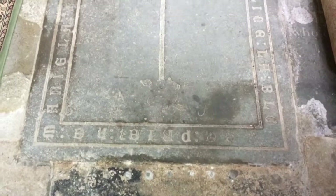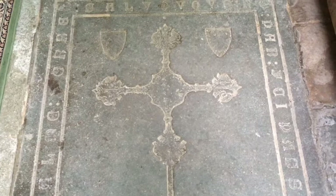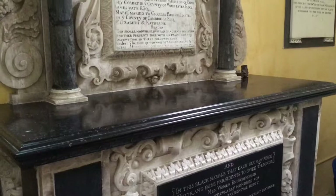There are, of course, much earlier features in the church, such as this medieval grave slab with Lombardic lettering around the edge, and this wonderful cross incised into the stone, which unfortunately has now lost its brass.